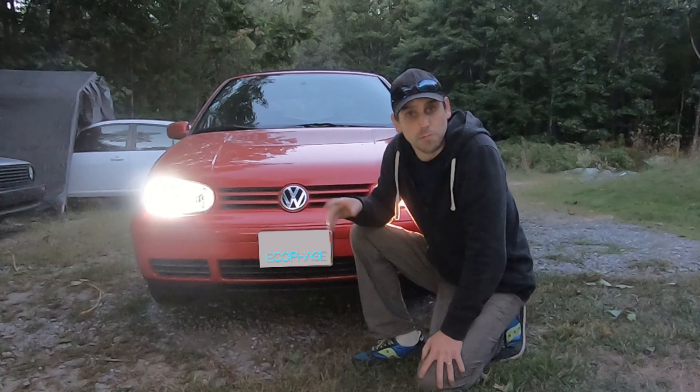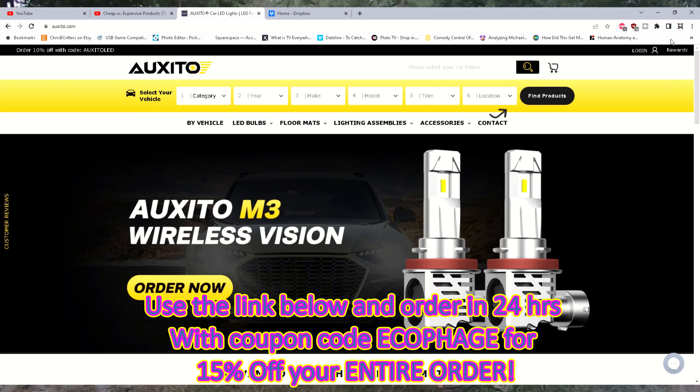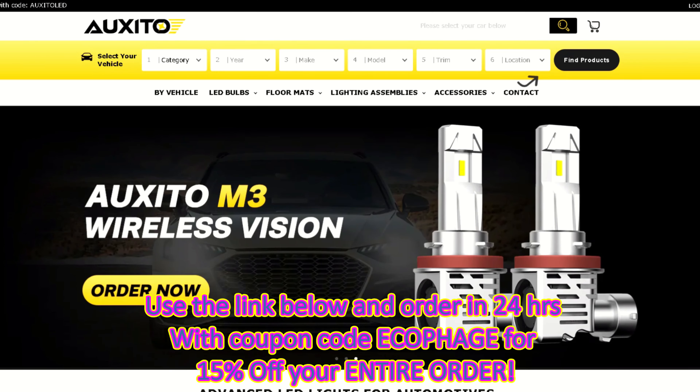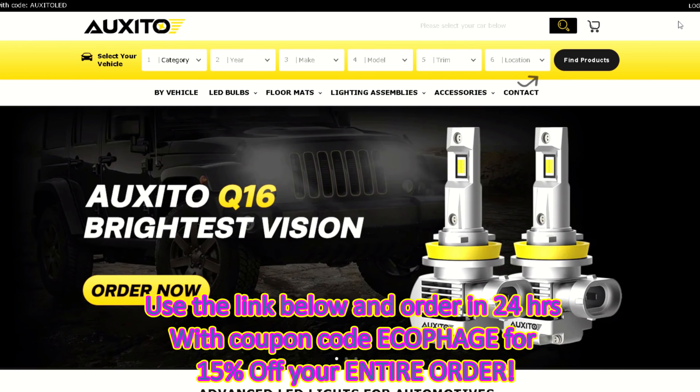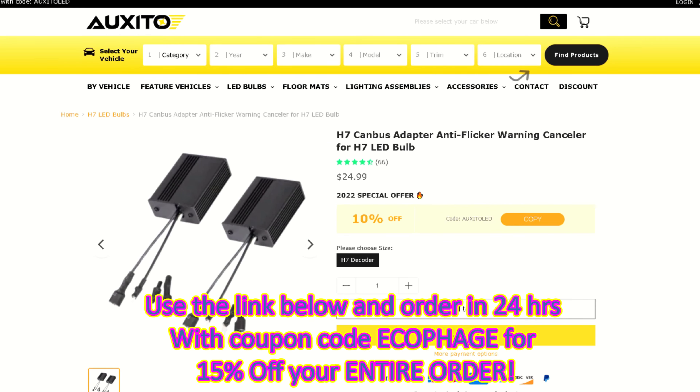By getting your LED bulbs through a specialist like Oxido, they'll make sure you get the correct LED headlights and the correct protections for your ECU. I've got a link I used to get 15% off bulbs, and when I used it they made me aware of the CAN bus situation and told me about these decoders or isolators they offer.